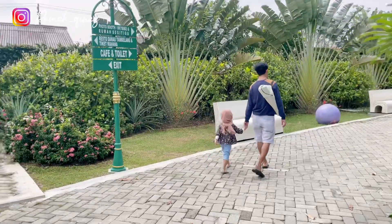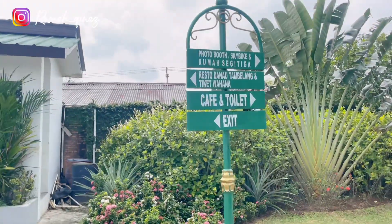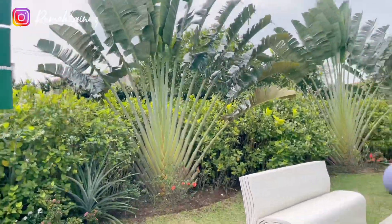Buat kalian yang pertama kali ke sini, gak perlu bingung karena di sepanjang jalan ini terdapat penanda jalan yang jelas dan mudah dipahami.